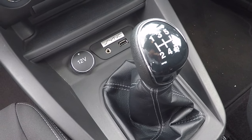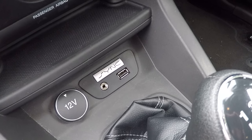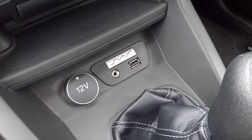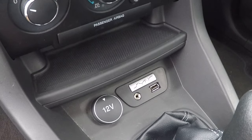A five-speed gearbox giving fantastic fuel economy. There's a 12-volt power supply, an audio line-in, and USB connectivity. With a USB you can connect or charge your device, or pop a memory stick in with your favourite music and play that through the sound system.